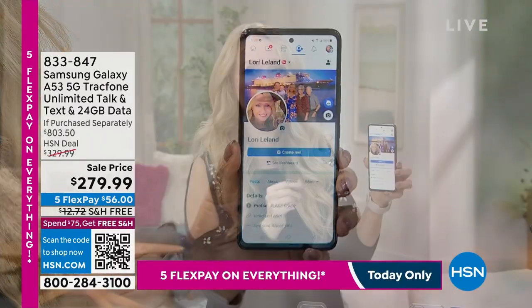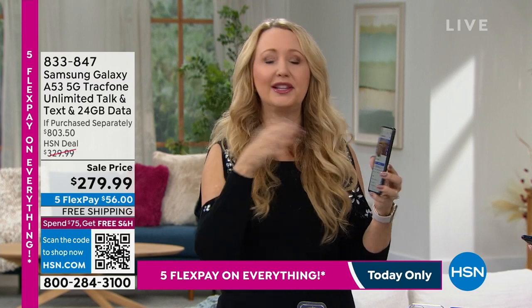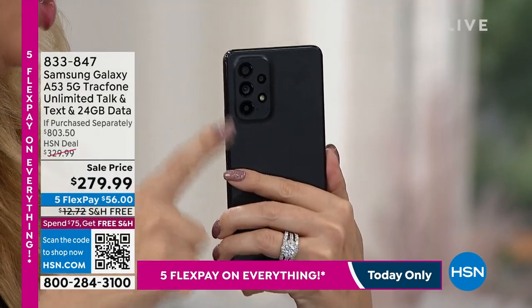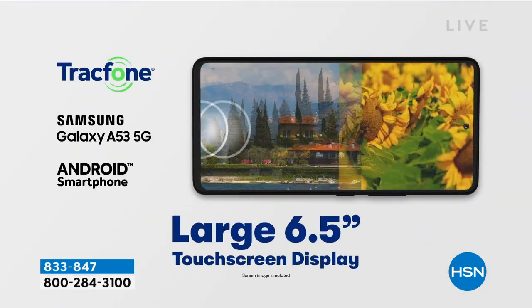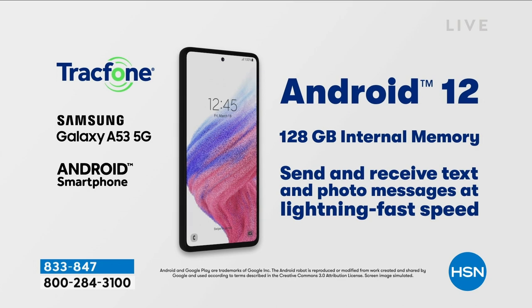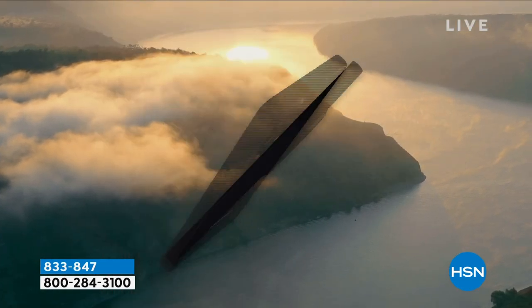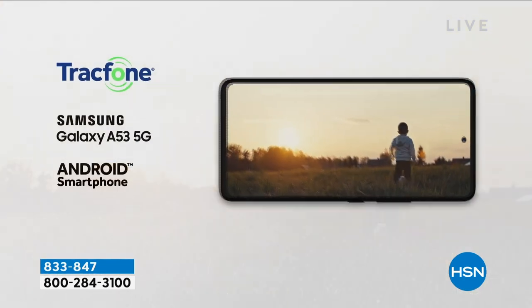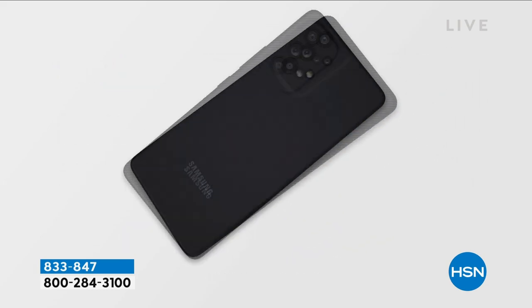Let's talk about this A53 from Samsung Galaxy — the number one top-selling phone brand on the planet. The cameras: 32 megapixel front-facing camera. You want to look younger in your selfies — the skin smoothing this does takes me back a couple of decades. And then quad cameras on the back: 64 megapixel main camera, 12 megapixel ultra-wide angle, working in harmony with the 5 megapixel macro and 5 megapixel depth camera. Four cameras total. They work together to give you the best possible pictures. You even have some really cute Snapchat filters built right in under the fun tab.